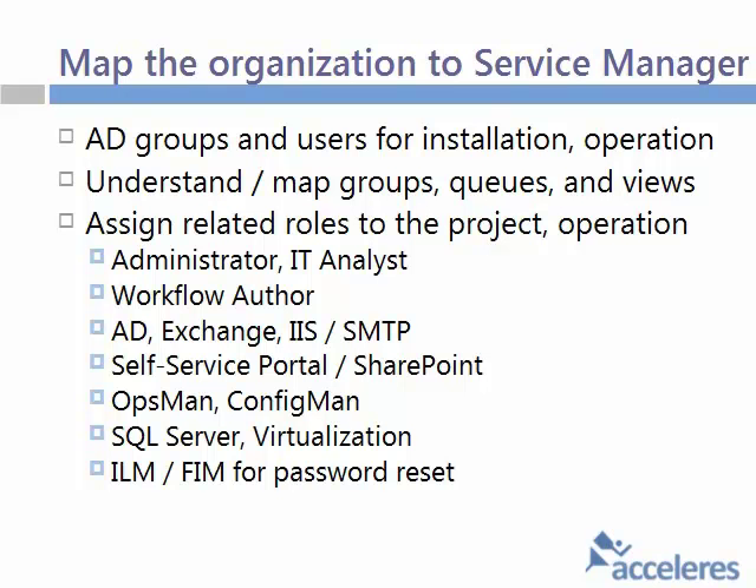Having an understanding of mapping groups, queues, and views is important. You've got these user roles in Service Manager, you've got what you have in your organization, and getting that mapping done is essential. Taking those user roles and looking at the associated groups, queues, and views — understanding what those three things are and how they relate to a user role is key. Otherwise, when someone is in the service desk role and gets into the tool, they won't know what they should see versus what they shouldn't see.